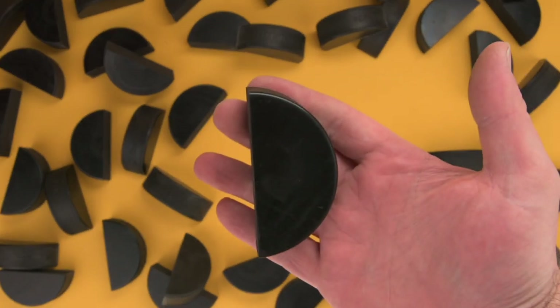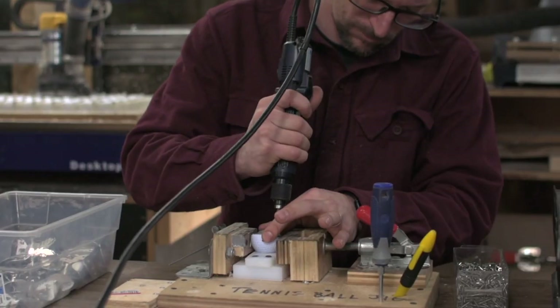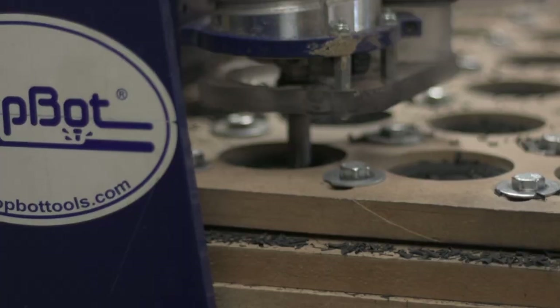We do all of our prototyping, photography, the launch, and full production in-house. We've got a unique set of equipment that we use to do this.